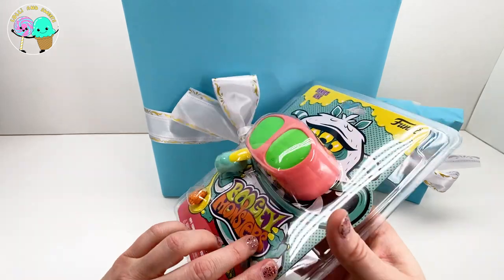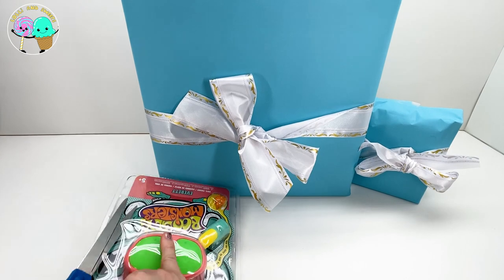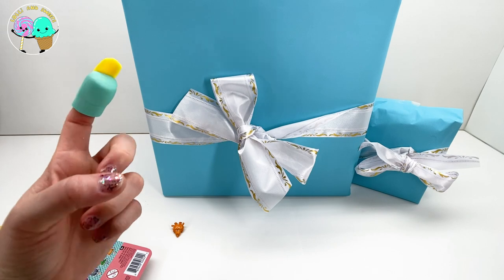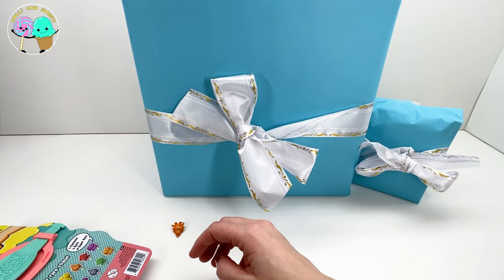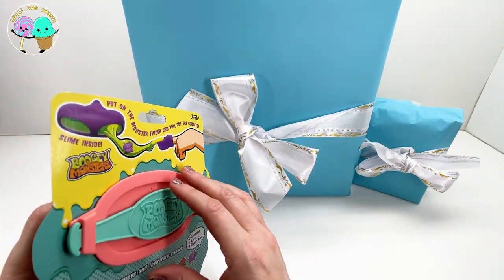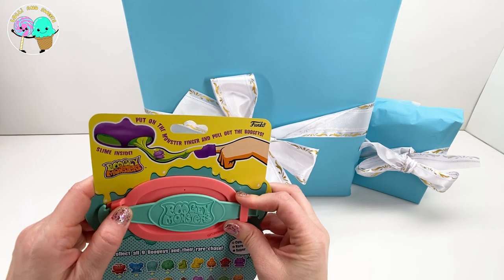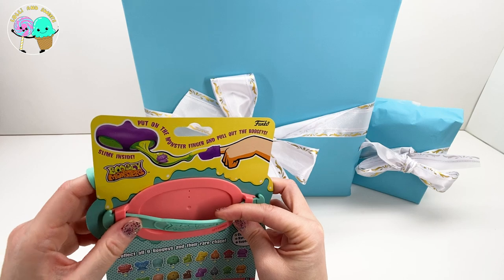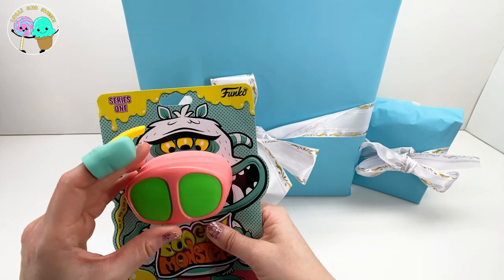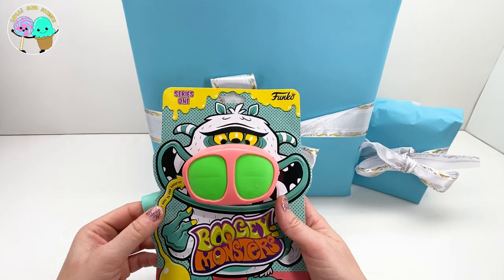Let's go ahead and open this up. I'm just going to cut this open because we know these packages are so hard to open. So I am going to go ahead and put on this finger - it almost looks like a witch's finger or some kind of troll or something, like those witch's fingers that you put on for Halloween. Now I'm wondering if we should take off this or go ahead and pull it while it's on here. Pick my nose to find my boogies!